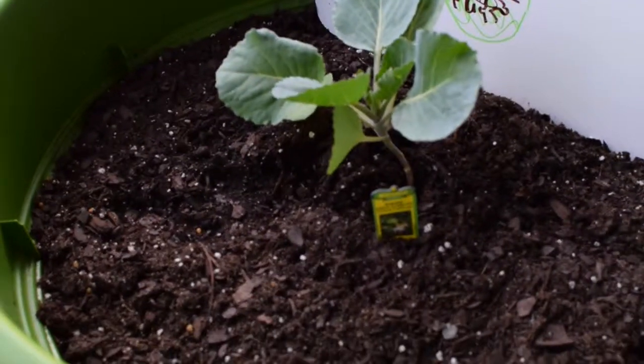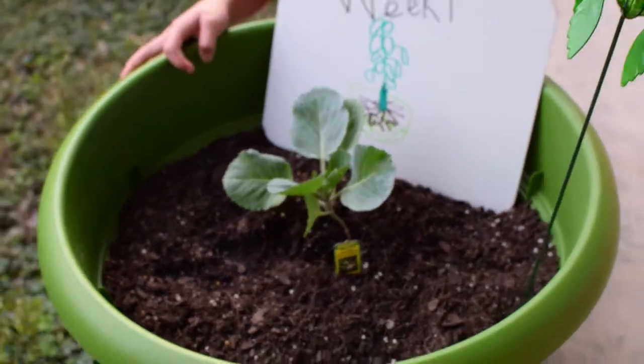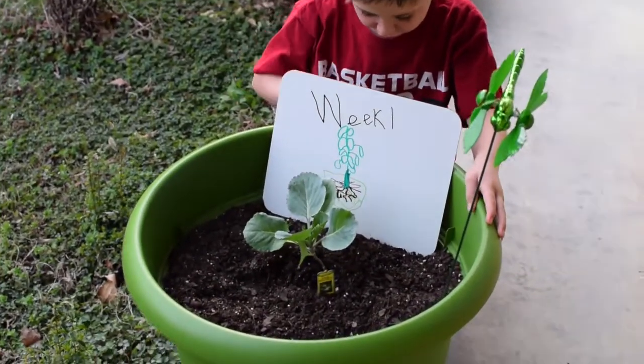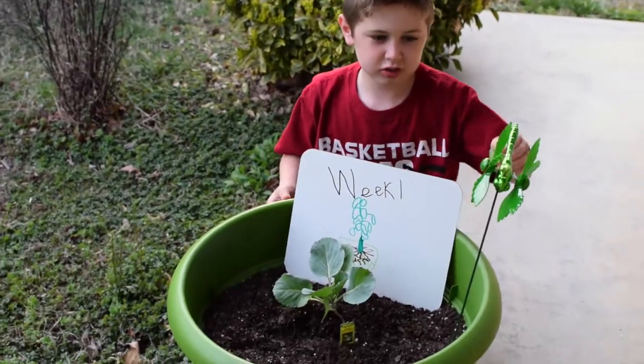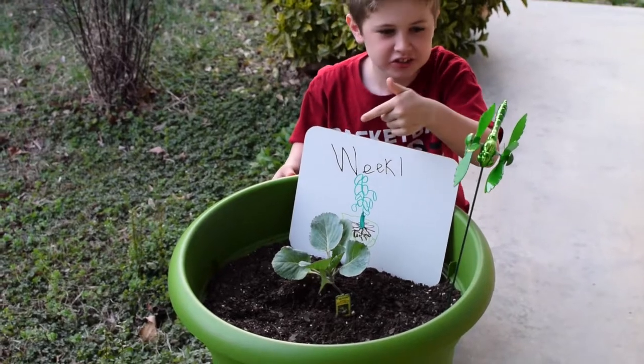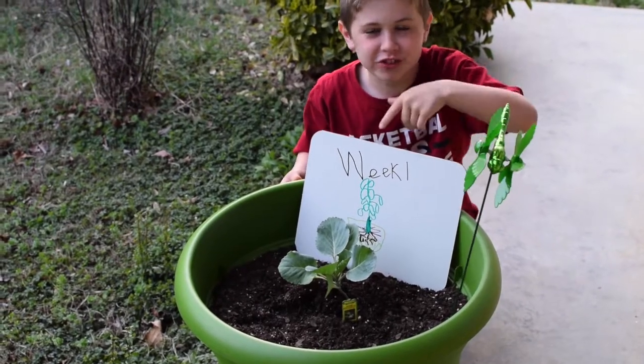We're giving her water every single day. The blood meal is helping. I bet that's why we have a bunch — also I think the swirly gang might be helping it get wind. So thanks to the swirly gang, she has wind.